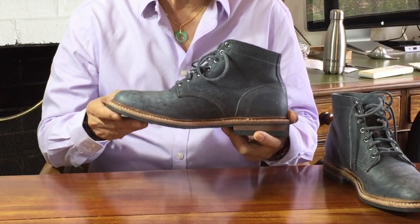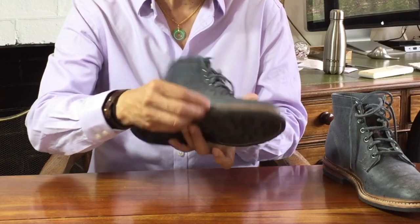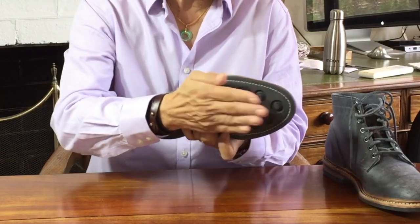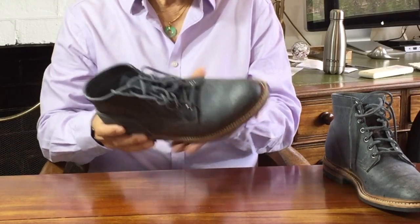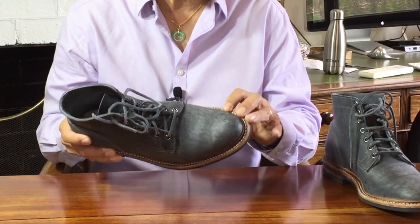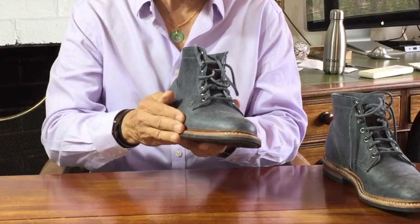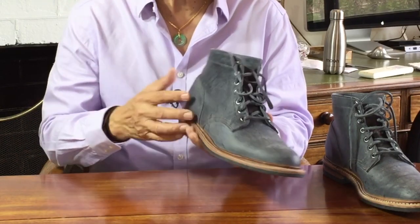This makes it a re-solable boot. When the sole wears out, a cobbler can unpick that outside stitching, peel off the rubber outsole, glue on a new one, and then just sew it back on again. It also makes a water-resistant boot. The two stitches means that there is no one stitch that makes a hole going all the way from the outside to the inside, and so water is not allowed to wick inside.